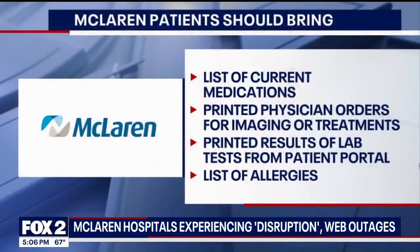McLaren says out of an abundance of caution, they may reschedule some elective procedures, but if you do have a scheduled appointment, you should plan to attend unless contacted by a patient care representative. If you go to that appointment, make sure you bring a list of current medications, as well as printed physician orders for imaging or treatments, printed results of lab tests, and a list of allergies.